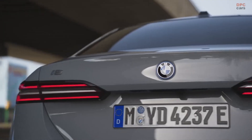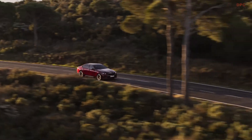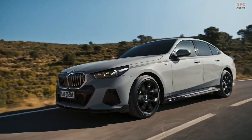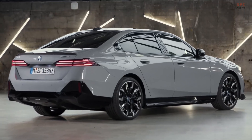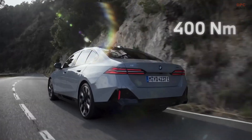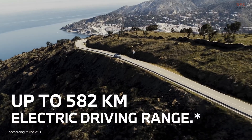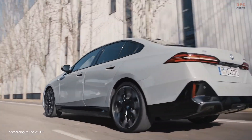There are the all-new BMW i5 models with cutting-edge, holistically sustainable, all-electric drive and high-voltage technology. The i5 eDrive40 offers electric driving dynamics and comfort with 340 horsepower or 250 kilowatts of power, 400 newton meters of torque, and up to 582 kilometers of driving range according to WLTP.